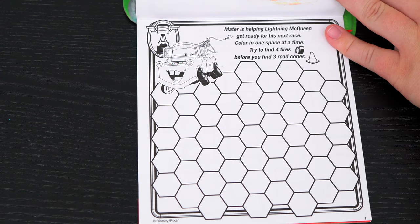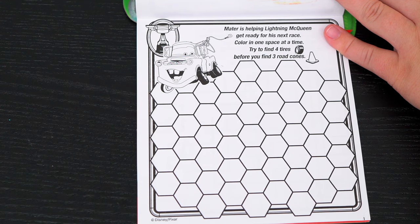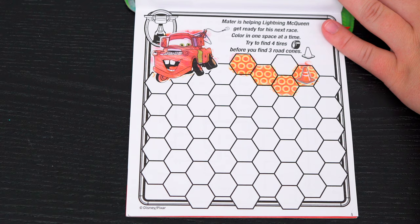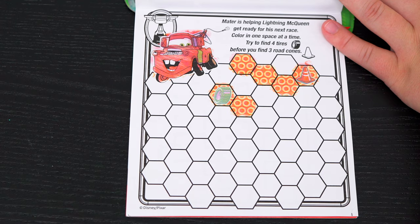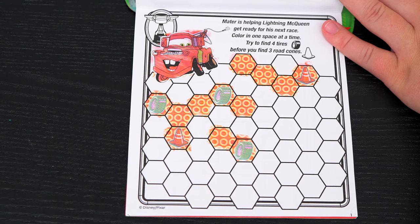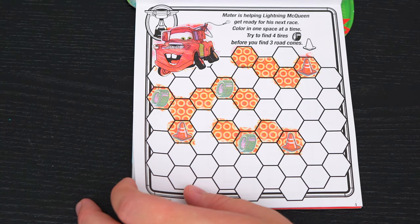Mater is helping Lightning McQueen get ready for his next race! Color in one space at a time — try to find four tires before you find three road cones! Ooh, this sounds fun, let's play! Oh no, we found a road cone — we need to be finding tires! Yay, there's a tire, so we need three more! That's two! Oh no, another road cone — one more cone and we lose! Okay, there's another tire, just one more! Oh no, there's the last cone — looks like I lose the game! That was fun though!